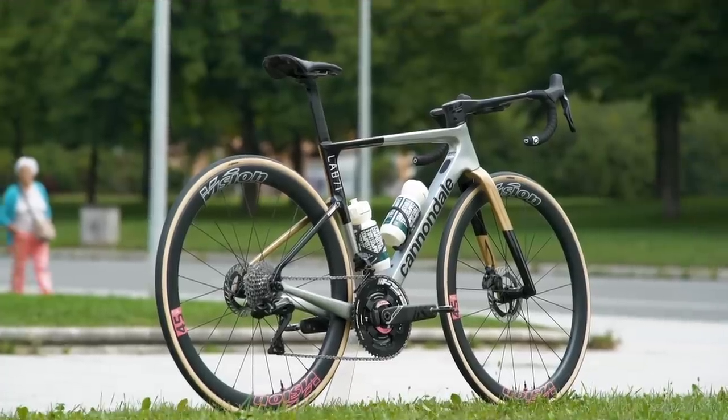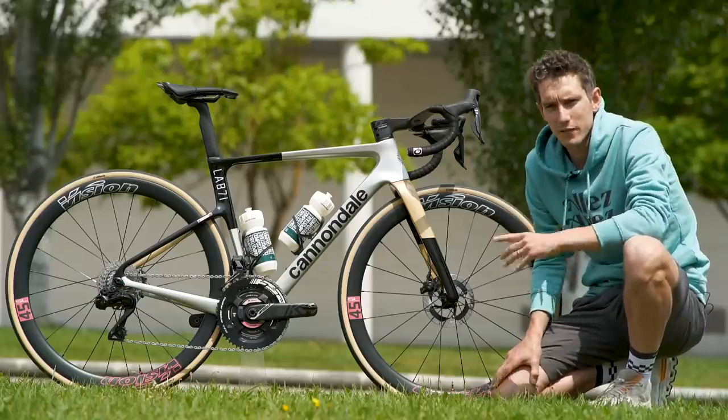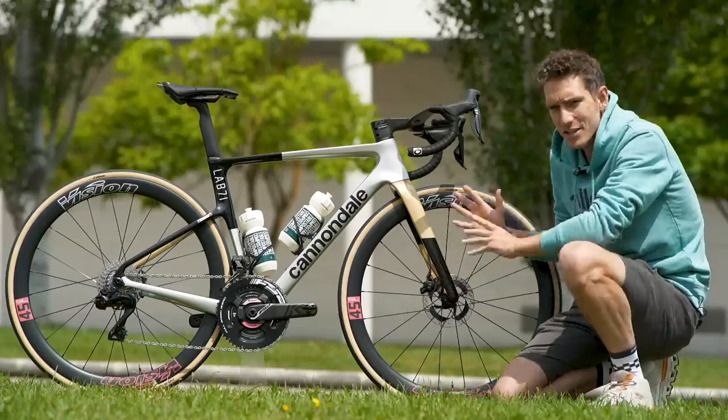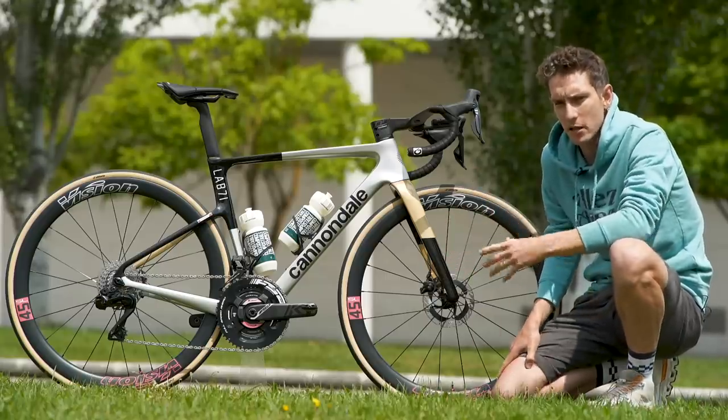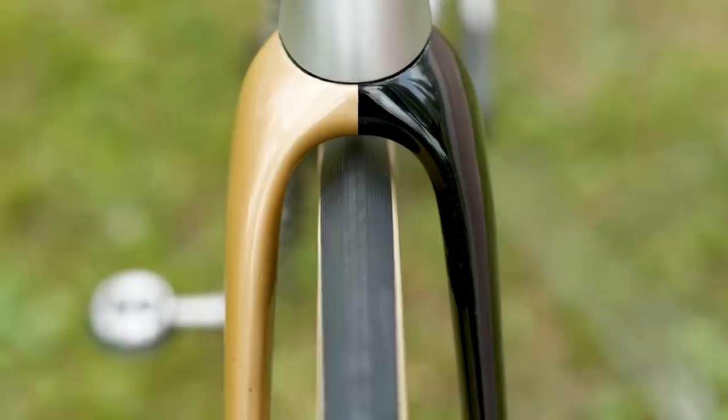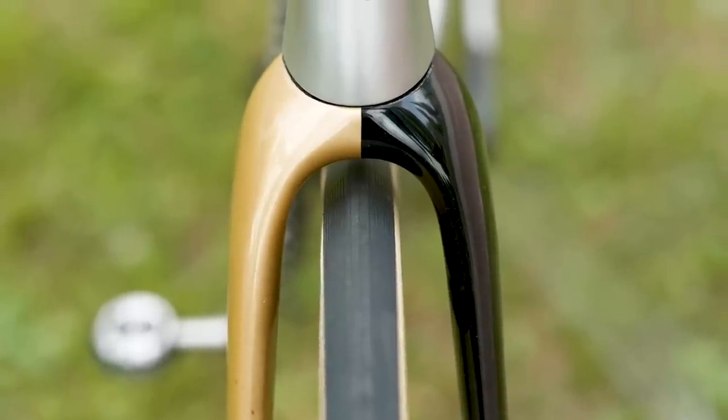This is unmistakably the bike of Richard Carapaz of EF Education EasyPost. As the current Olympic champion, the unwritten rule of the peloton says that he is the only rider who is allowed gold on his bike, and it is a super cool paint job.